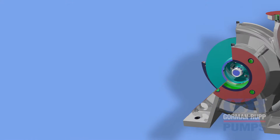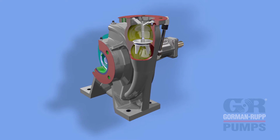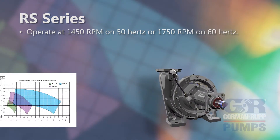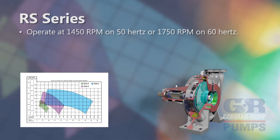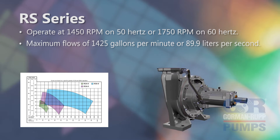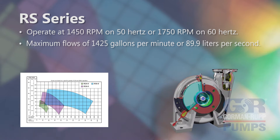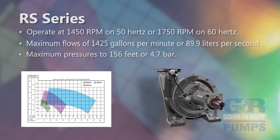Rotoprime pumps come in a variety of sizes and styles. RS series pump models incorporate a single cut water volute casing. These models operate at 1450 RPM on 50 Hz or 1750 RPM on 60 Hz, and achieve maximum flows of 1425 gallons per minute or 89.9 liters per second, and maximum pressures to 156 feet or 4.7 bar.